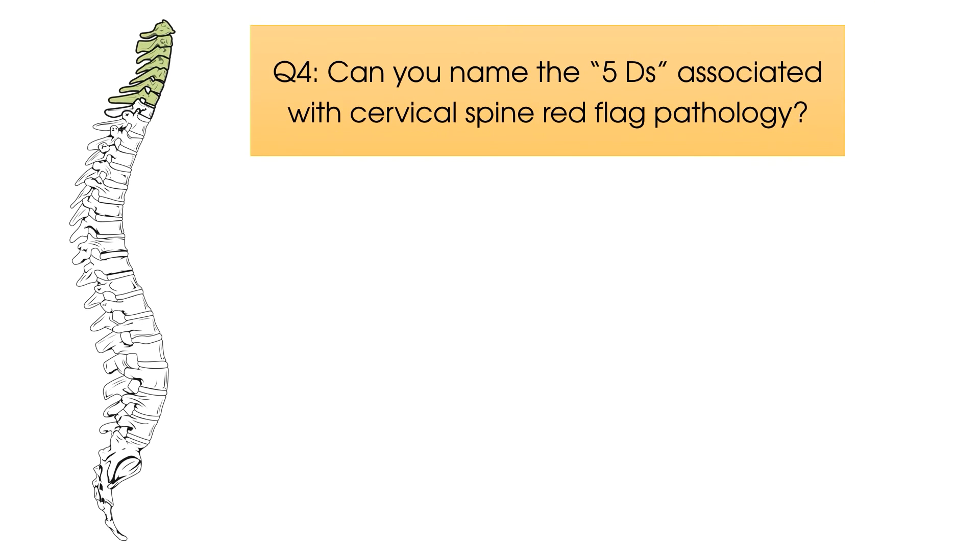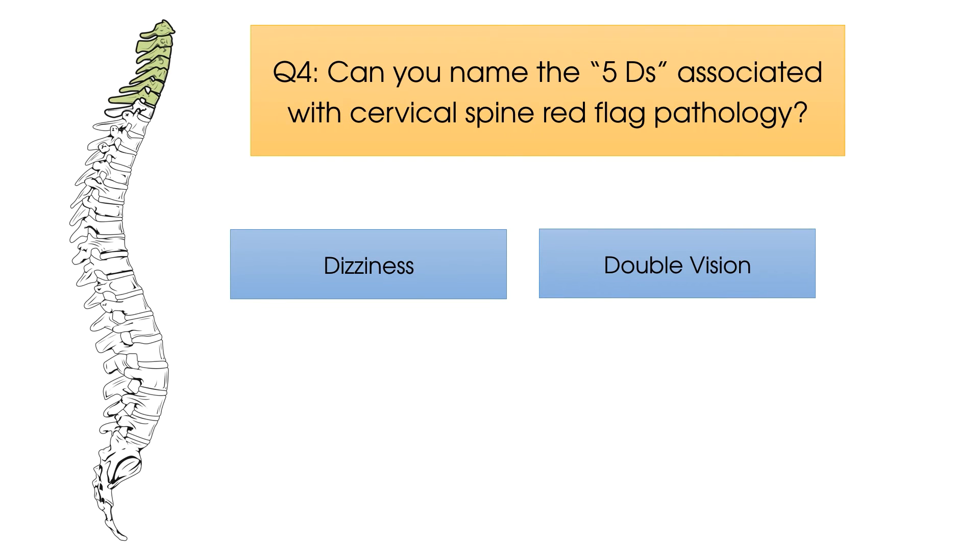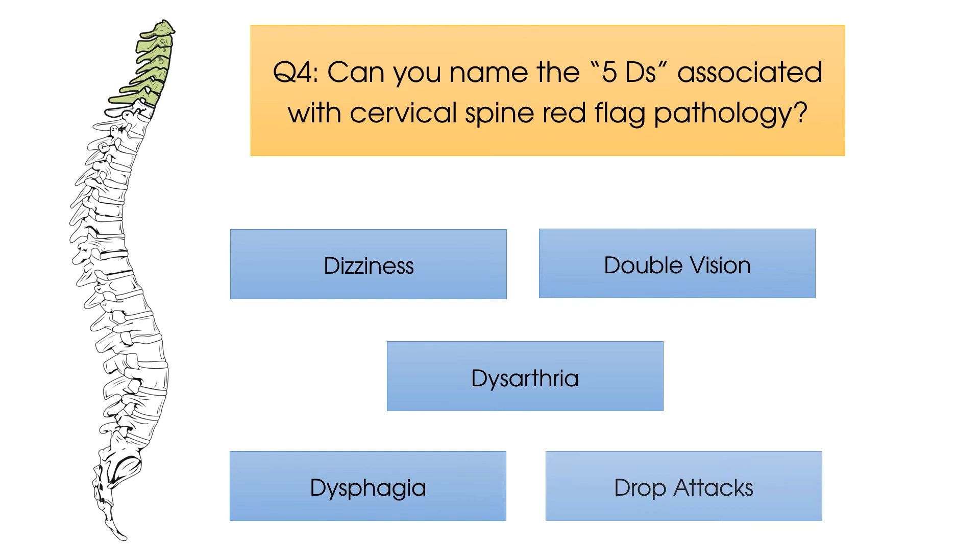Question number four. Can you name the five D's associated with cervical spine red flag pathology? The answers are dizziness, double vision — also known as diplopia — dysarthria, dysphagia, and drop attacks.